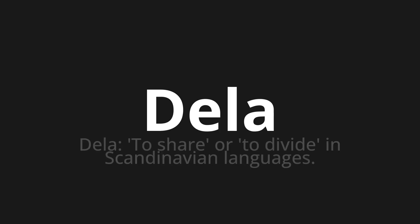Della. Which means? Della — to share or to divide in Scandinavian languages.